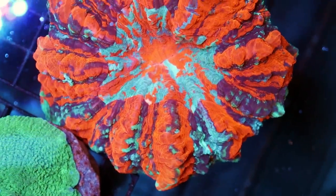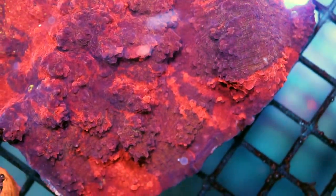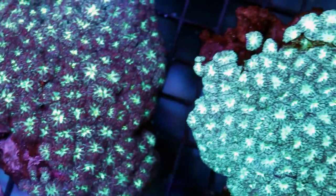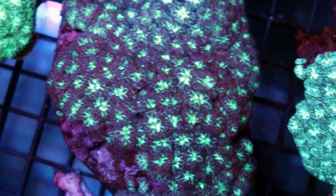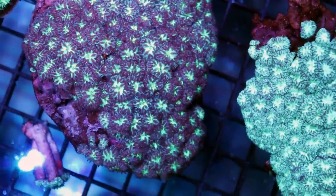This is absolutely stunning. Darth Maul — did you just name it? Yeah. What is this over here? That's also Darth Maul, but chalice. If it wasn't confusing enough. I was geeking out over these when they first came out of the bag — these are green blastomussa or lettuce. That one's really nice. We actually ended up with three of them. I usually see more purple, actually — purpley reddish sort of color. There's a fourth.